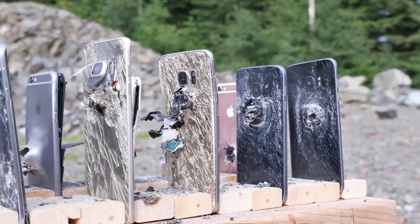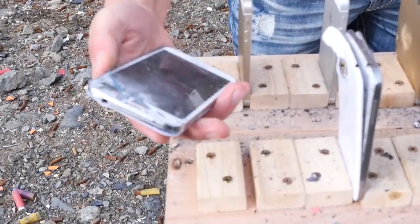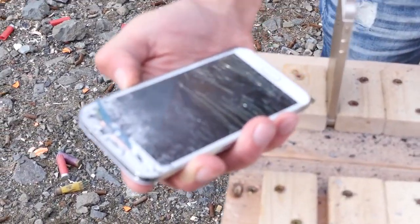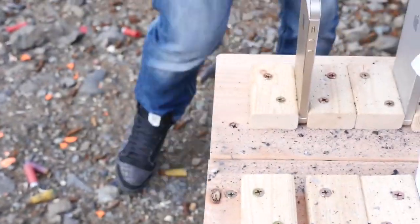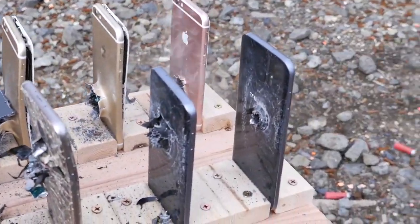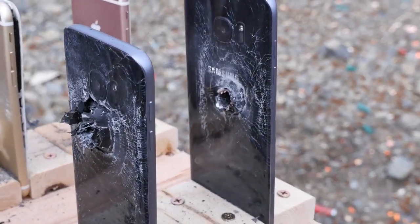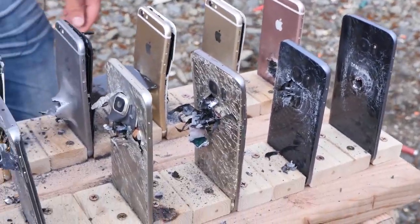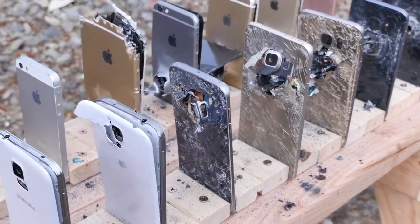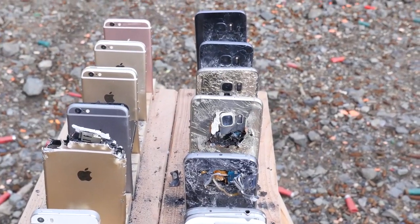Literally every single Galaxy got a piece of the action. Does the last one still work? It didn't penetrate it completely, but it is damaged and I can't seem to get it to work. It's catching fire — our Samsung Galaxy S7 Edge is about to explode. It's definitely smoking, the battery has been pierced. We definitely got a lot of smoke coming out from every single one. The iPhones certainly didn't smoke this much.